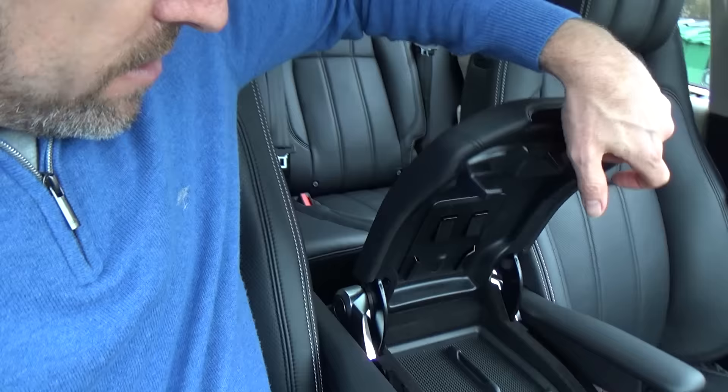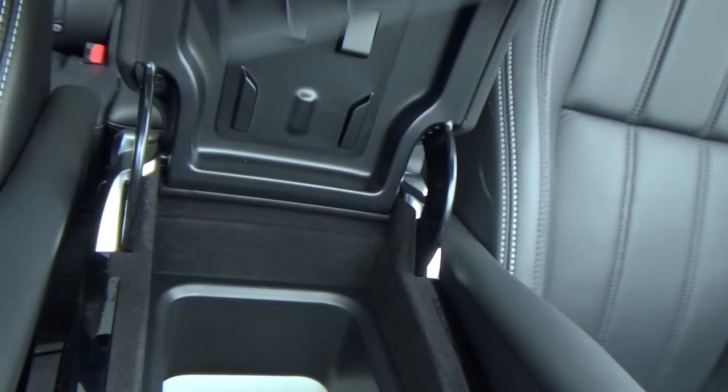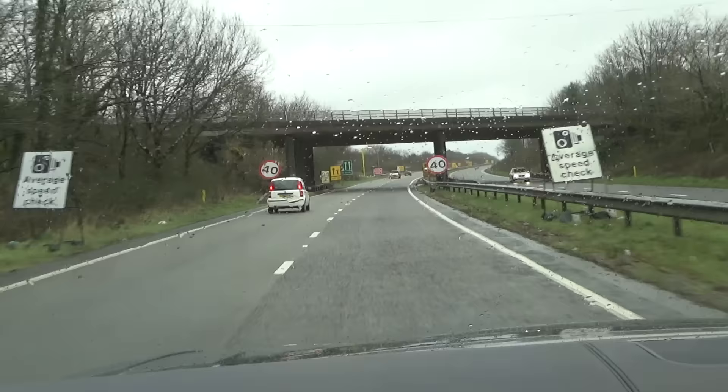What I do love — I've just found — is this little central console. If I pop this open, you've got a power supply and USB points. There's a little slide-in iPhone holder just there. And then if I open up this, that is a chiller compartment. You can keep, I don't know — gin and tonic, half a bottle of champagne — keep it nice and cool for your journey. I just love things like that.